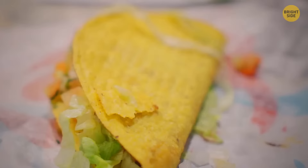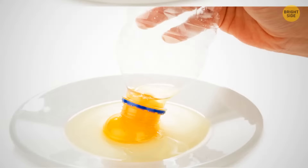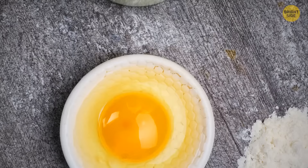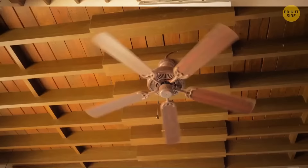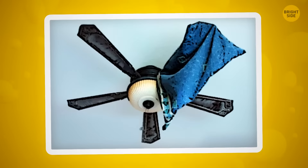If you're struggling to get your taco shells to stay in place, use a muffin tray. Flip the tray upside down, spray it with oil, and place your tortillas in the gap. Cook them for around 10 minutes at 400 degrees Fahrenheit for the perfect crispy taco shell. You can use a water bottle to separate egg yolks — hold the bottle over the yolk and squeeze it to suck the yolk up, then drop it into a separate bowl. Next time you're struggling to clean your ceiling fan, use a pillowcase. Slide the pillowcase over each blade to wipe off the dust — excess dust is caught inside the pillowcase and won't rain down on you.